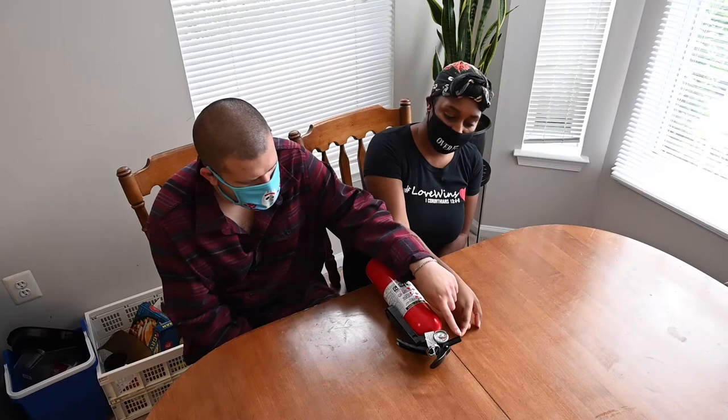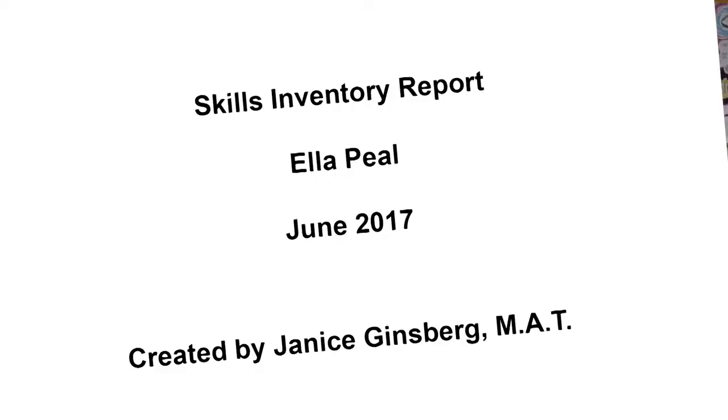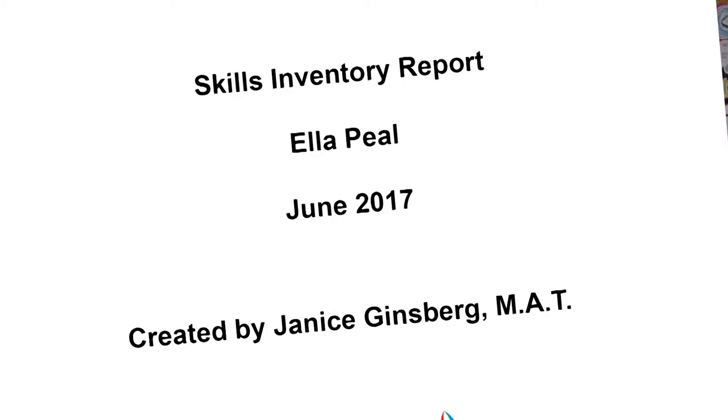The results of the assessment provide a guide for learning so skills become integrated into everyday life. Ella was in special education for many years and as a student she was tested frequently by many people. When we started the skills inventory process, we expected a similar kind of test, but we were surprised by the test itself and by the usefulness of the results. It's more directly useful than any test she's ever had before.